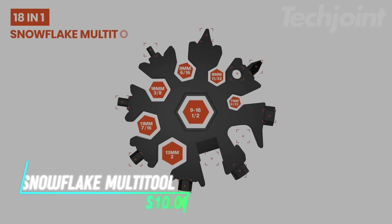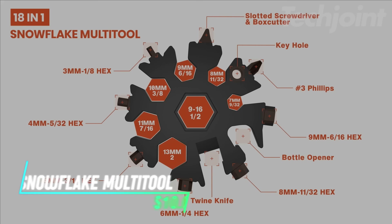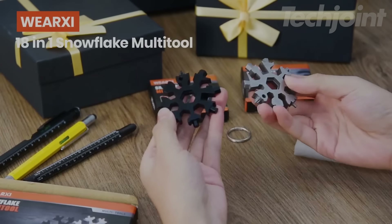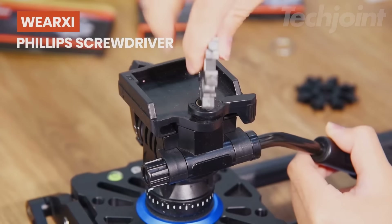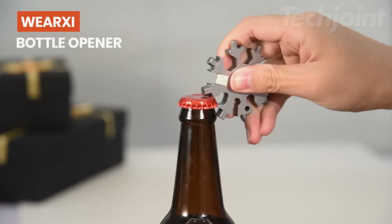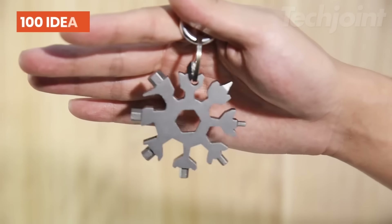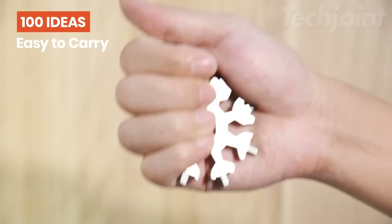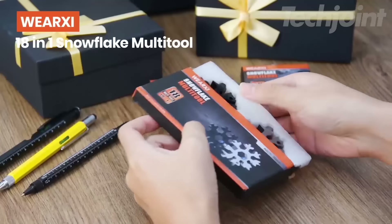This is a Snowflake multi-tool that combines 18 handy functions in one compact, portable design. Made of durable stainless steel, it's resistant to rust and has a polished, smooth surface. It features tools like screwdrivers, a bottle opener, hex wrenches, and a box cutter, making it great for DIY projects or everyday tasks. Lightweight and easy to carry, it can be attached to a keyring or backpack, so it's always within reach.